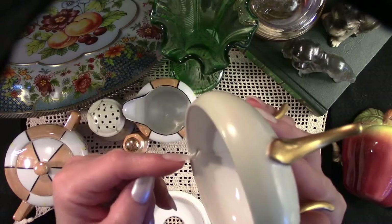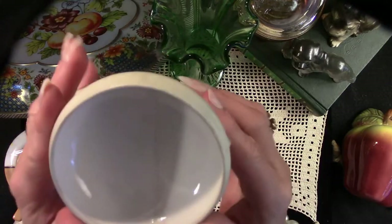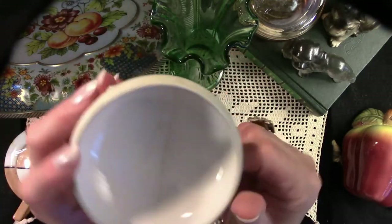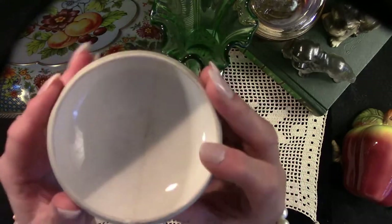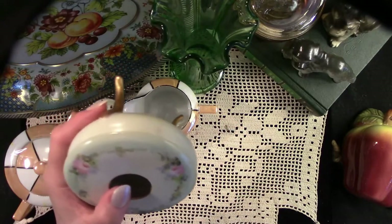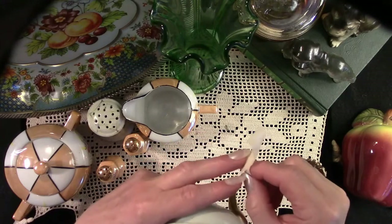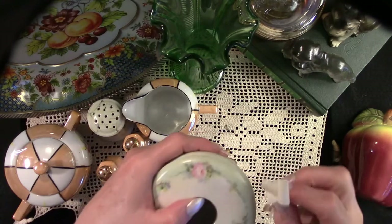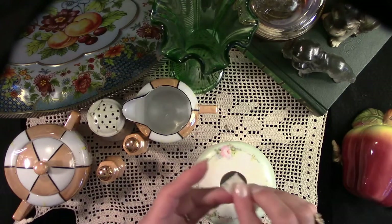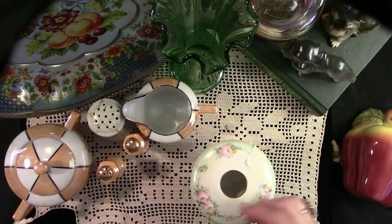The Victorians used to use these little dishes to collect their hair out of their brushes, and they would use that excess hair in special hairstyles — it would fluff areas of their hair up. I think this would be a super little addition to a desk, nightstand, or dresser, and perfect for loose change.